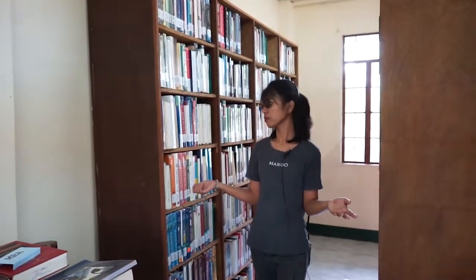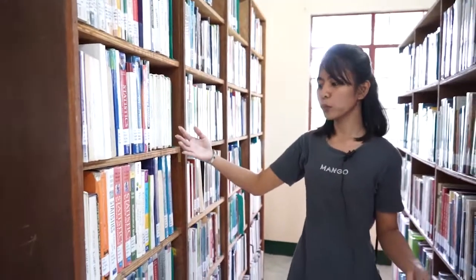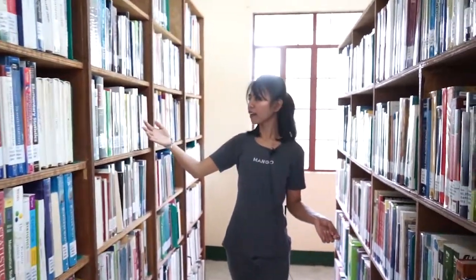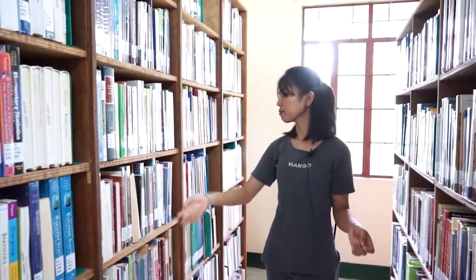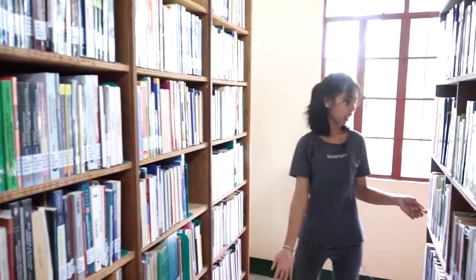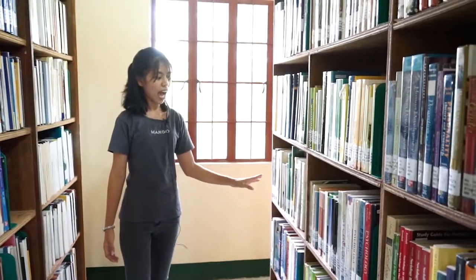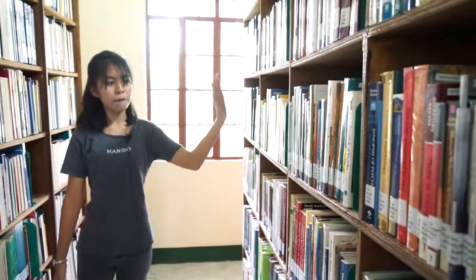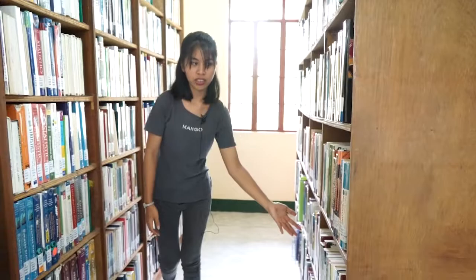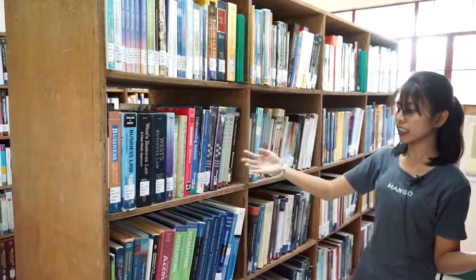The Graduate Studies section offers a variety of book titles. This includes books for Masters of Art in Education Major in Mathematics, Doctor of Education, Masters of Art in Education Major in Educational Management, English Language Teaching, Pagtuturo ng Wika, Biological Science, Doctor of Philosophy, Masters of Science in Agriculture Major in Crop Science and Animal Science, Masters of Art in Education Major in Guidance Counseling, and Master in Public Administration.